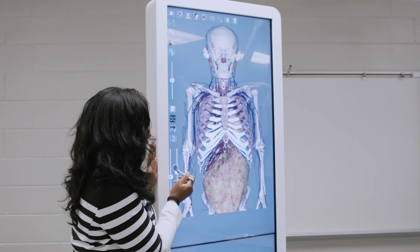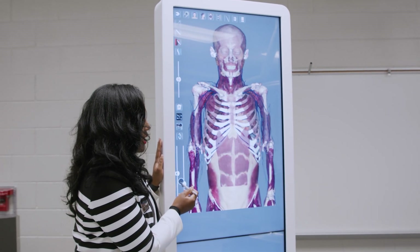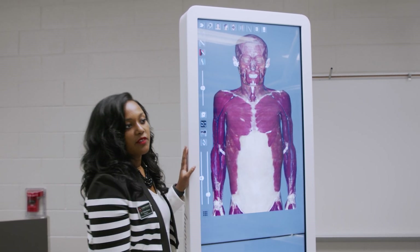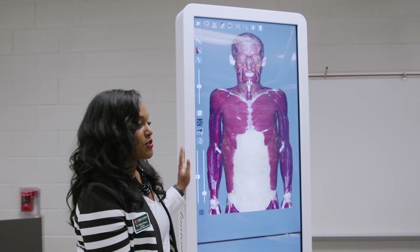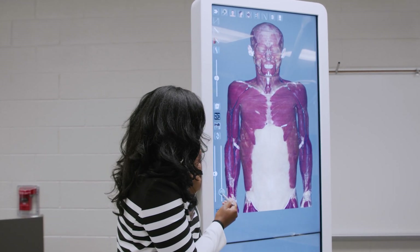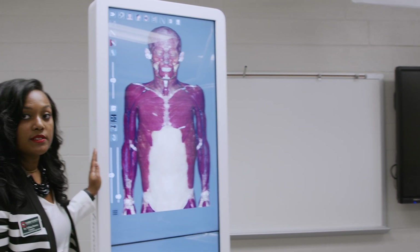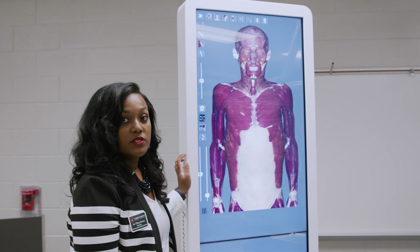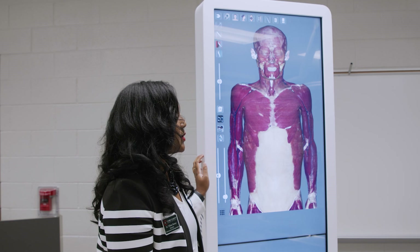It's great for patient education too. If a student needs to explain the complications of a surgery, they can work with this and identify all the different structures they'll have to get through to reach a specific body part. The table has different genders, races, and ages that students can work with. It also has pre-programmed cases — for example, it can display what cancer looks like.